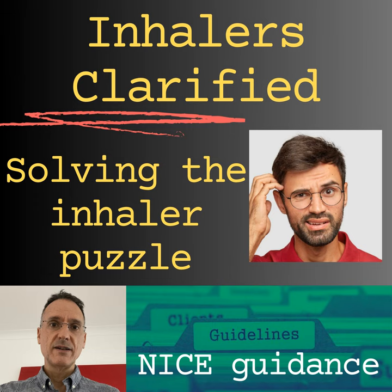We should advise people using terbutaline Turbohaler to rinse their mouth after each use to minimise systemic absorption. Because of the hypokalaemia risk, we should monitor potassium levels with digoxin and potassium-depleting drugs such as corticosteroids, diuretics, and theophylline. Non-selective beta-blocking drugs such as propranolol should be avoided. Ketoconazole may increase plasma levels of salmeterol. Salbutamol is available as Aerochamber Autohaler and MDI, Salamol Easybreeze, Salamol MDI, Ventolin Evohaler, Easyhaler Salbutamol, and Salbulin Novolizer. Terbutaline is available as Bricanyl Turbohaler.